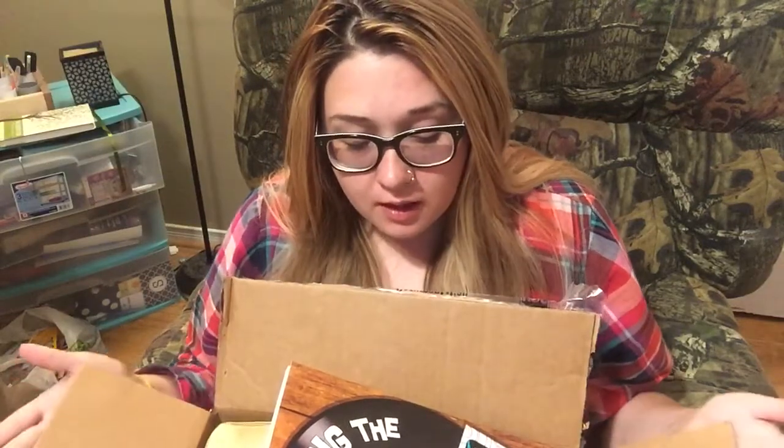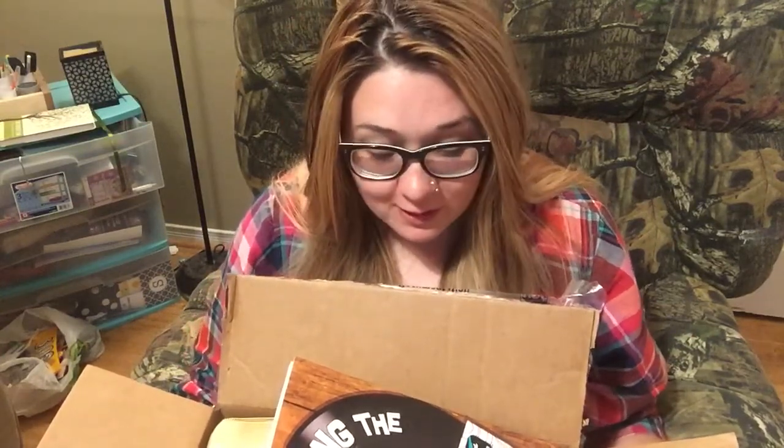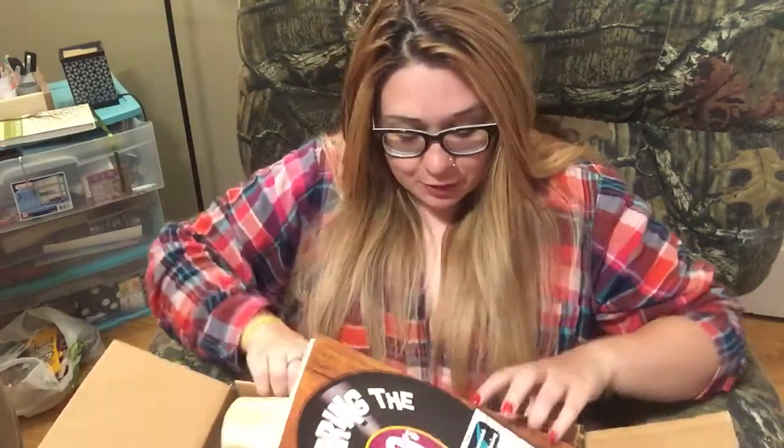Hi my little daisies and welcome back to my channel. Today I'm doing an unboxing — I won a giveaway from one of my friends here on YouTube. Her YouTube channel is Think Pink Days. I will link her channel down below. She is a sweetheart, and I did win a giveaway and I will show you the items.